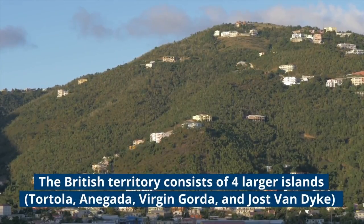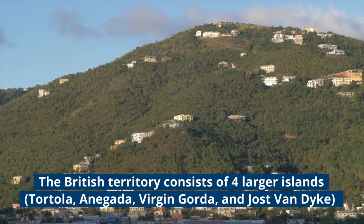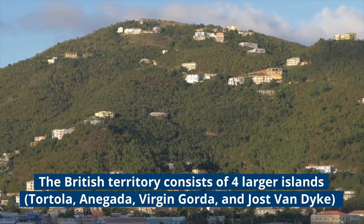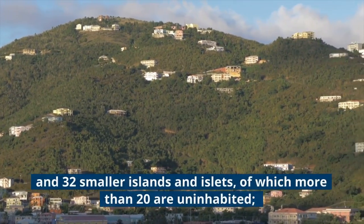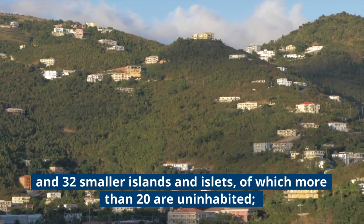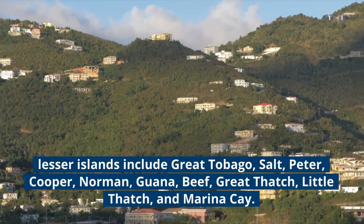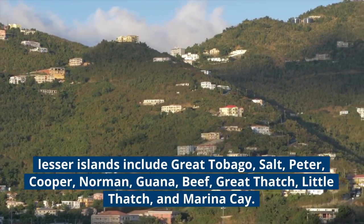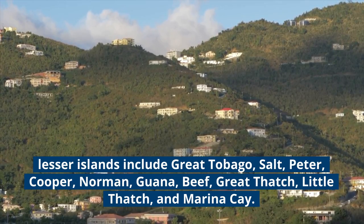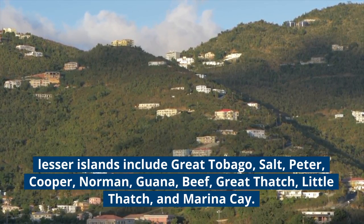The British Territory consists of four larger islands — Tortola, Anegada, Virgin Gorda, and Joost Van Dyke — and 32 smaller islands and islets, of which more than 20 are uninhabited. Lesser islands include Great Tobago, Salt, Peter, Cooper, Norman, Guana, Beef, Great Thatch, Little Thatch, and Marina Cay.